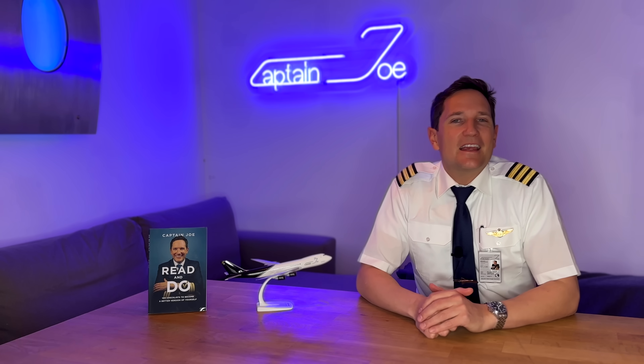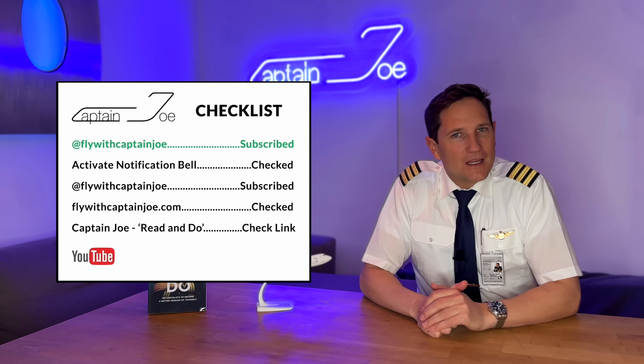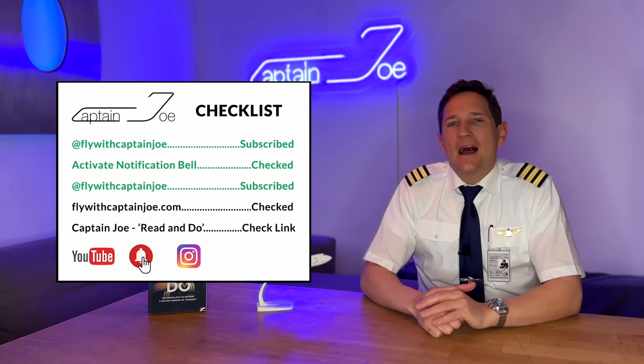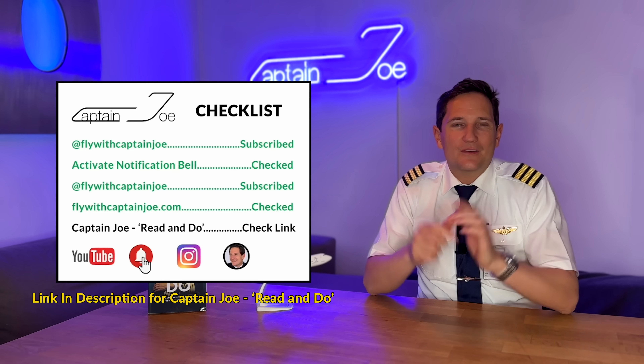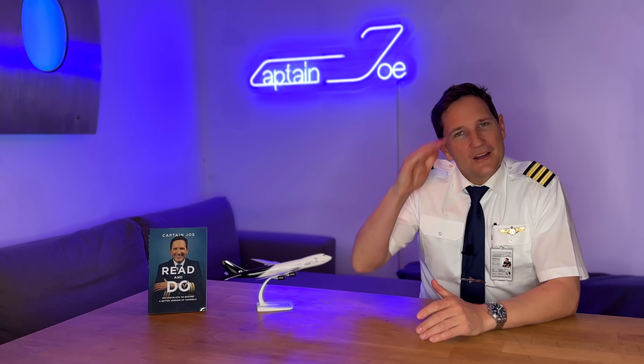And on that bombshell, here's your checklist for today: subscribe to my channel, activate the notification bell, follow my Instagram account, and perform a touch and go at my website. And don't forget — a good pilot is always learning. Wishing you all the best. Your Captain Joe.